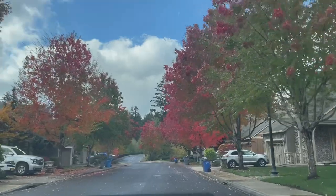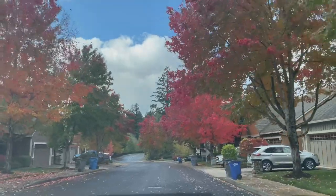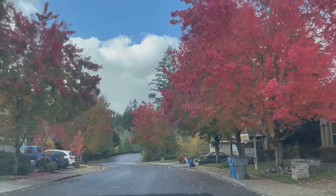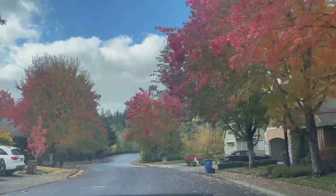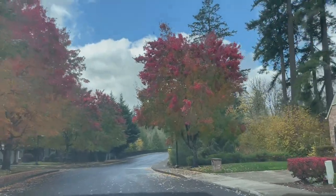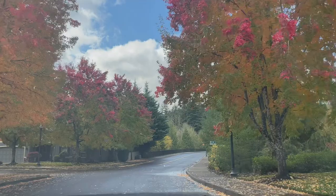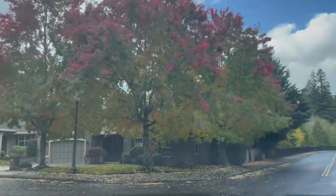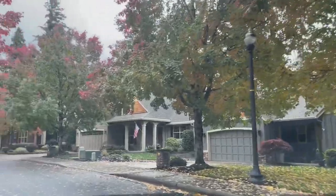I'll do two loops around the neighborhood because I can't say everything in just one. Most of the homes are three-bedroom, two-bathroom type homes. There are a couple four-bedroom homes that have bonus rooms, and there actually are, believe it or not, a couple two-bedroom homes as well, which is quite rare here, especially rare in Camas.